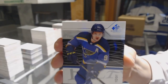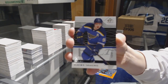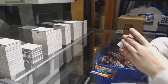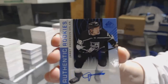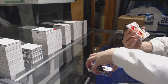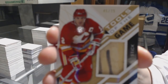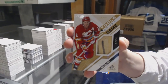We've got a Base Card number 291 for the St. Louis Blues, Vladimir Tarasenko. Blue Auto of Jarrett Anderson-Dolan for the LA Kings. We've got a Tools of the Game stick number 275 for the Calgary Flames, Al McKinnis.